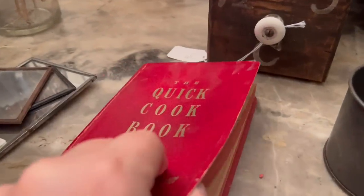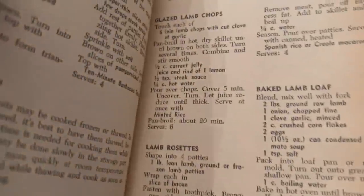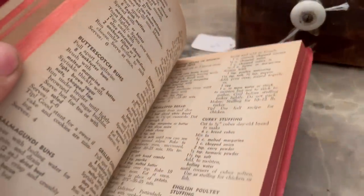I found a cookbook there and it has all these old recipes. I love getting old recipes — so I'm going to have to check that out later. I will not be selling this; this is for me.